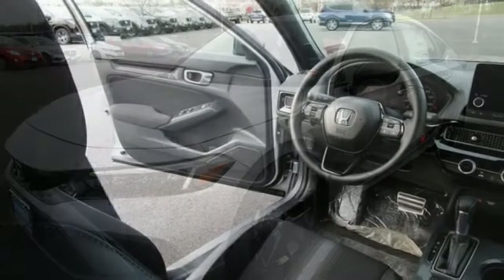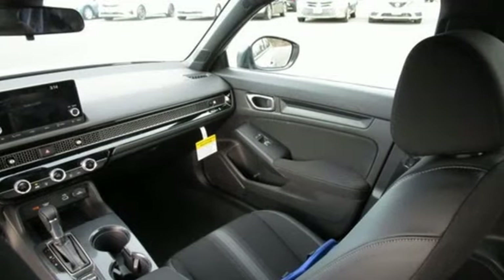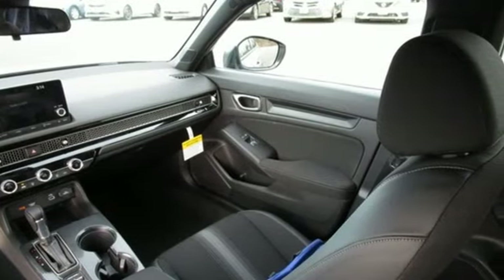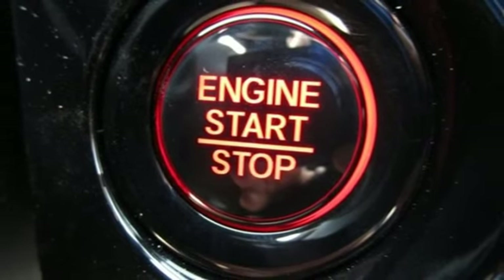It boasts an impressive list of features like these: streaming audio, remote engine start, leather steering wheel, configurable instrument gauges, doors and push button start proximity key.